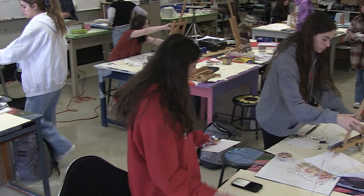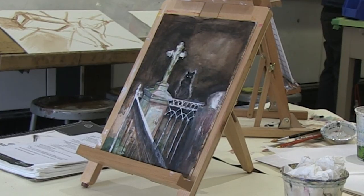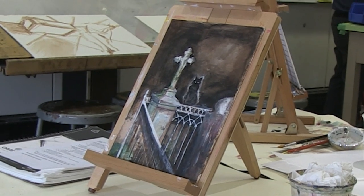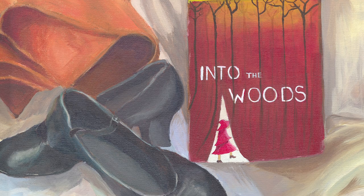Some students will even spend weeks on a project to make sure their imagination shines on canvas. The range is quite a lot in terms of how long a project takes. In terms of preparing the work, that can take quite a while.